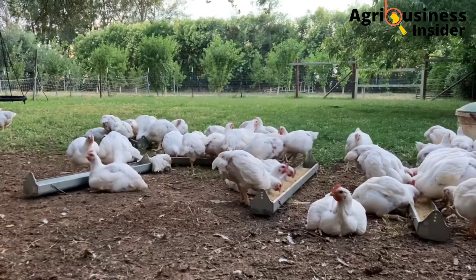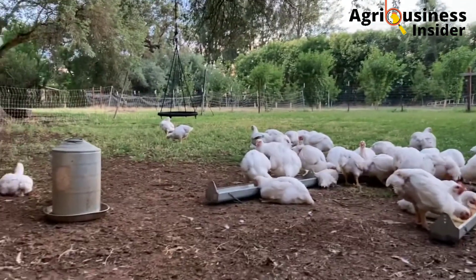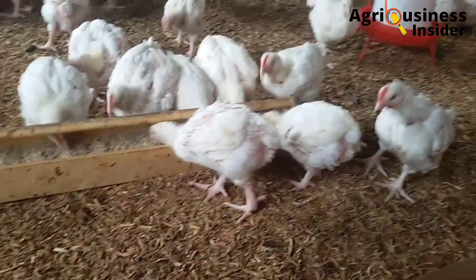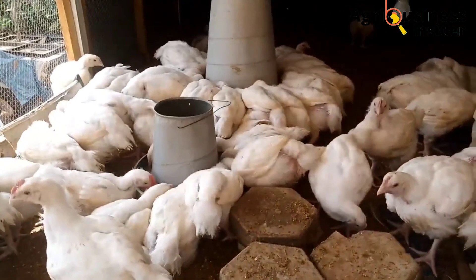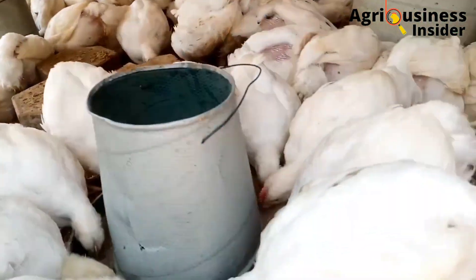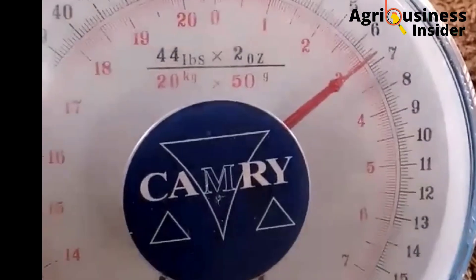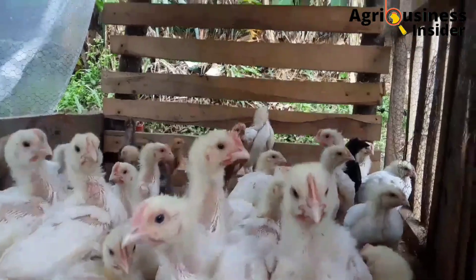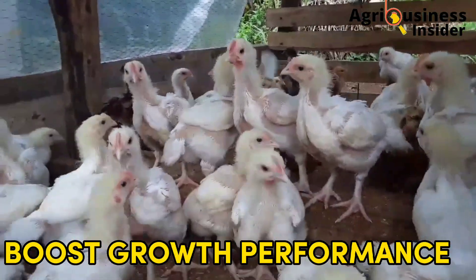Let us first discuss the benefits of feeding the pumpkin leaf powder or the pumpkin leaf meal and the pumpkin leaf extract. Number one is that these products boost weight gain in broilers. Broilers fed with the pumpkin leaf powder and the pumpkin leaf extract were found to have increased final body weight compared to birds that were not fed with them. Number two is that they boost the growth performance of our broilers.